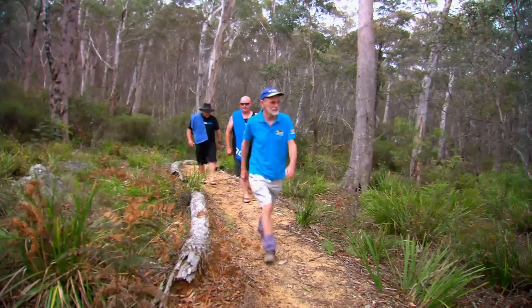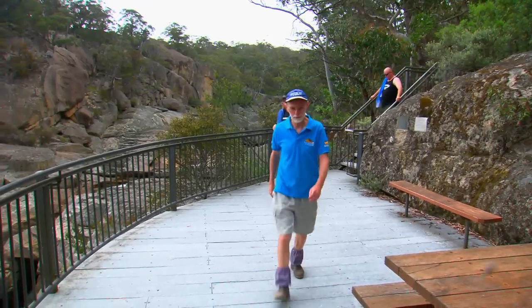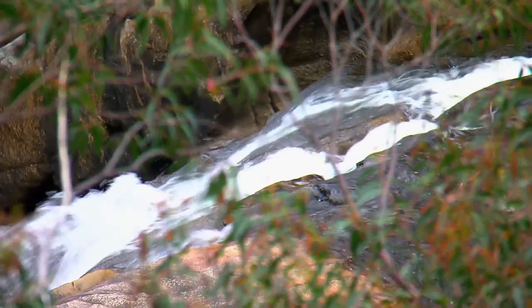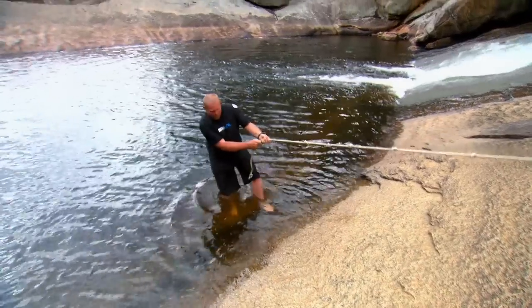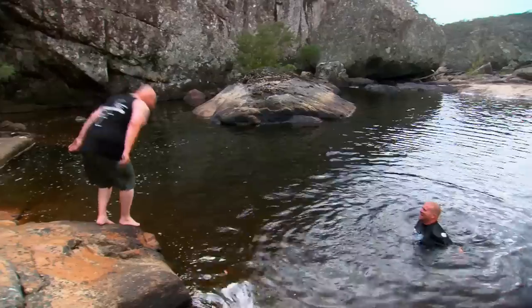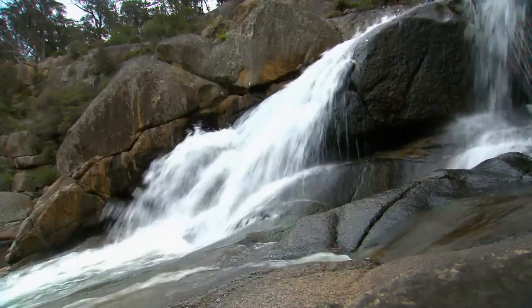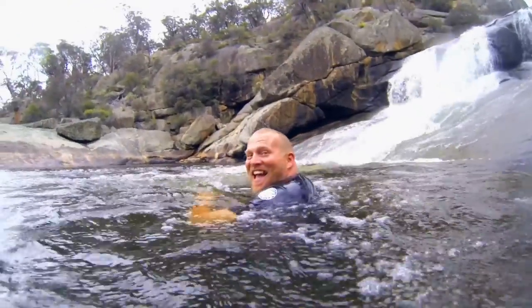With all four wheels secure, it was finally time for our swim. From the car park it's only a short stroll to the viewing platform where you can see the falls flowing into the gorge and swimming holes. The falls are part of the Turos River and definitely worth a look if you're in the area. The water today is about 18 degrees — if you can brave it for long enough, there's some good fun to be had.